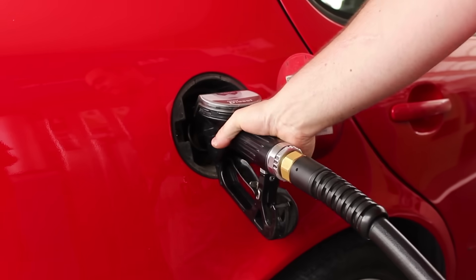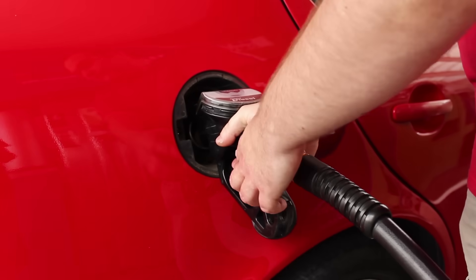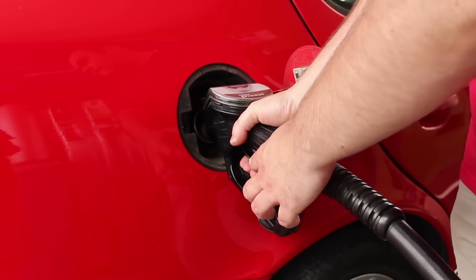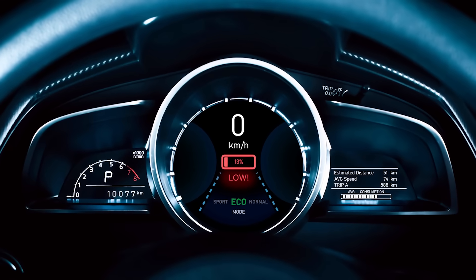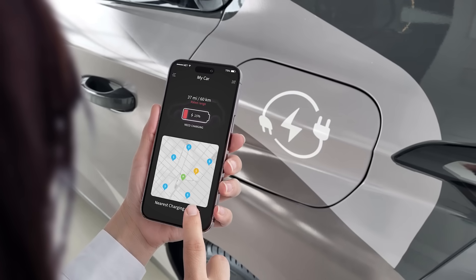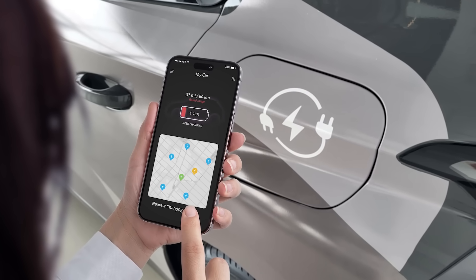If I'm low on fuel in my vehicle, I can refuel at a ton of gas stations close by and not have to think twice about it. EV owners don't have that luxury.